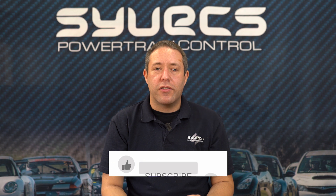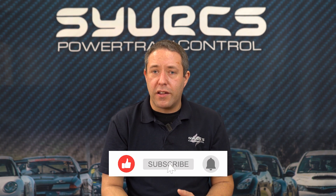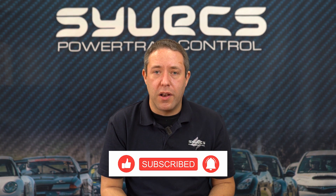So that's a quick overview of choosing a turbo for your engine. If you found this interesting please click like, if you have any questions please ask them below, and of course subscribe to our channel for more updates in the future.